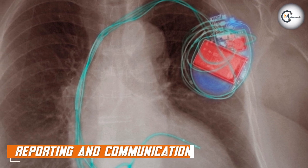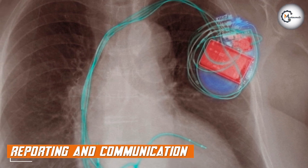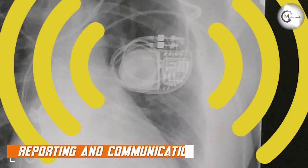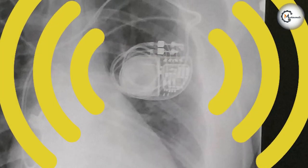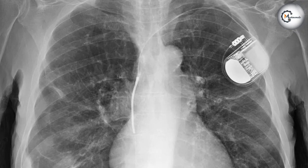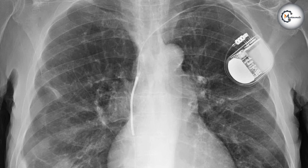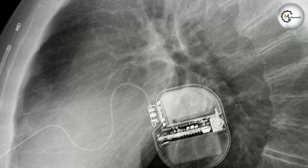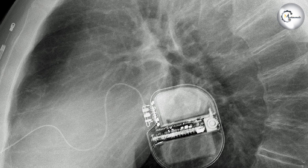Proper reporting and communication are key in cases involving Pacemakers or ICDs on chest X-rays. Radiologists should provide detailed descriptions of the device type, position, integrity, and any observed abnormalities. It's important to communicate any concerns or recommendations to the referring clinician, ensuring appropriate patient management and follow-up.